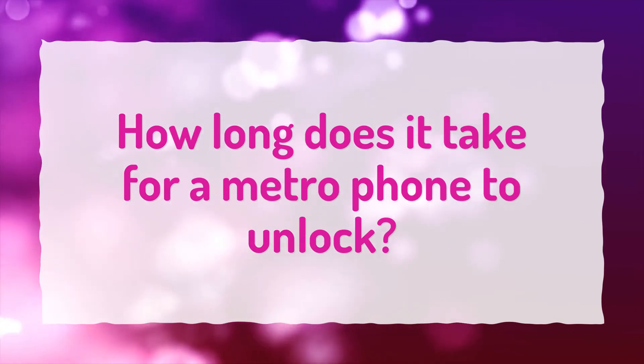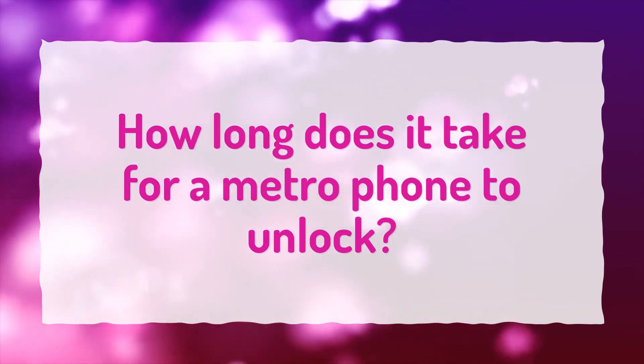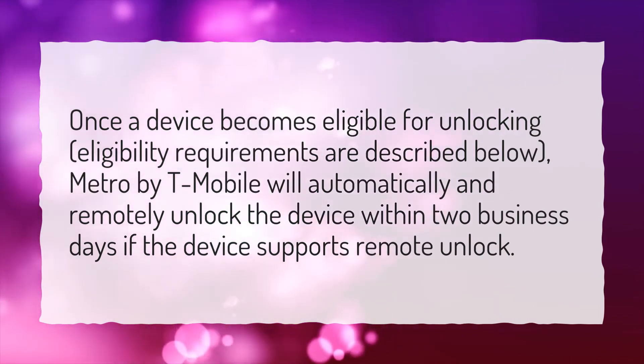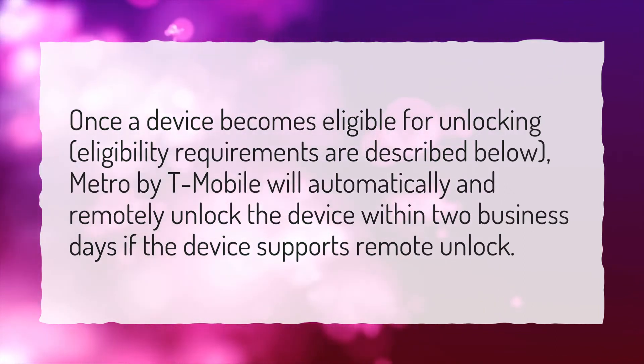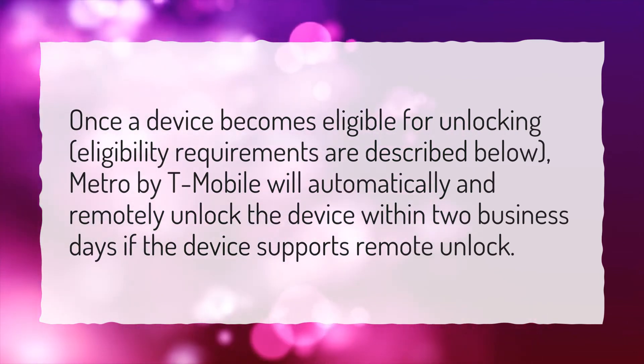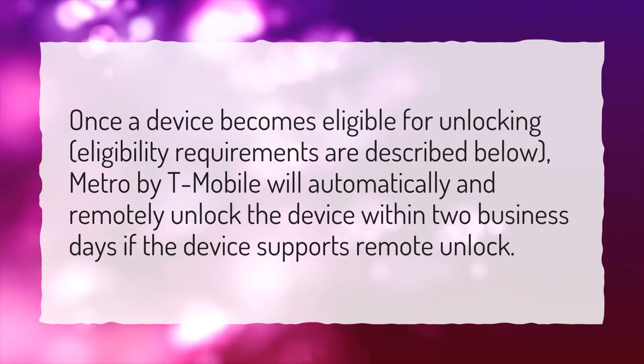How long does it take for a Metro phone to unlock? Once the device becomes eligible for unlocking — eligibility requirements are described below — Metro by T-Mobile will automatically and remotely unlock the device within two business days if the device supports remote unlock.